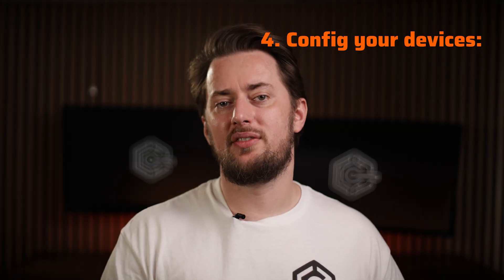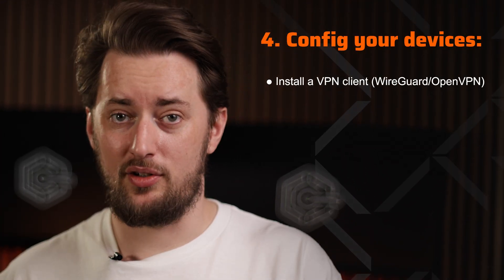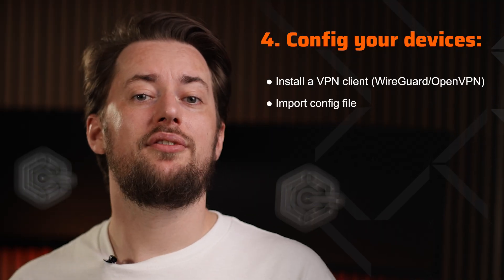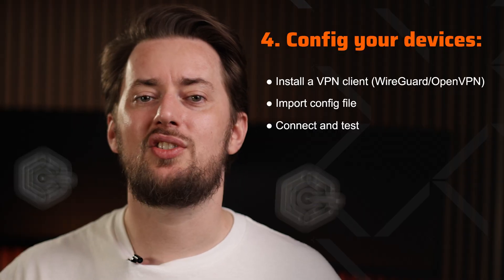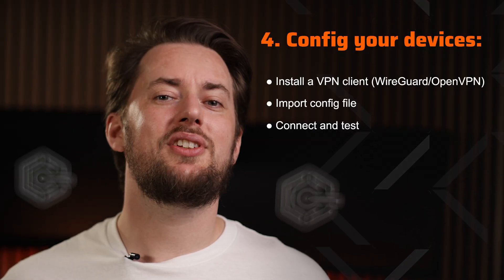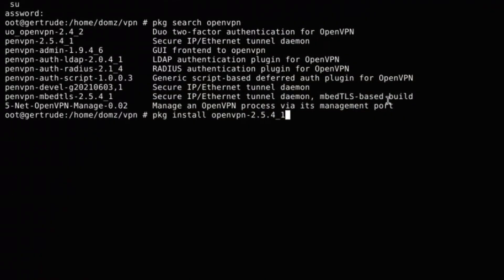After your server is up, configuring the devices is the next step. Install a VPN client — either WireGuard or OpenVPN — and import the config files from the previous step. Now you're free to run the connection and test if it works. Great if it does, but in my experience, some debugging is expected, especially on your first try.